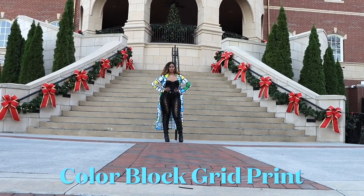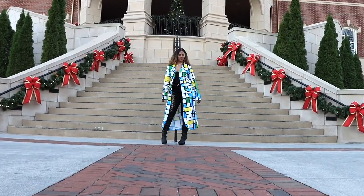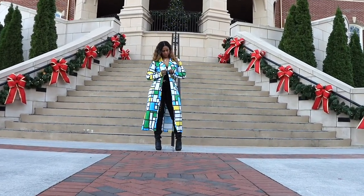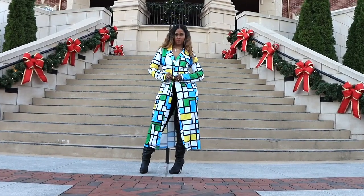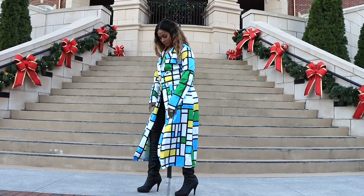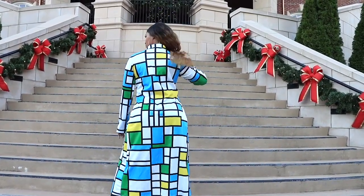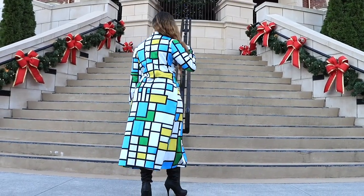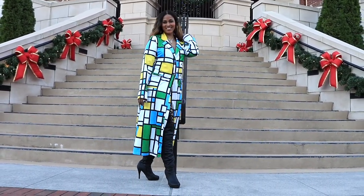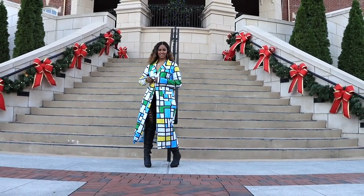I love this one so much — it has this color block grid print in yellow, blue, green, white, and black. It is so adorable. It does button and it also has a collar. It's not as thick as it looks but it's not bad either. I love this one so much, it's so cute and so versatile. This is also in a size medium.